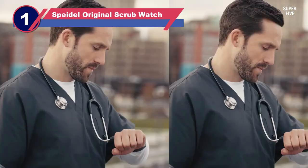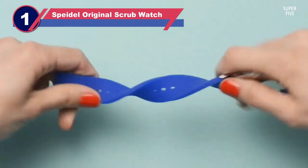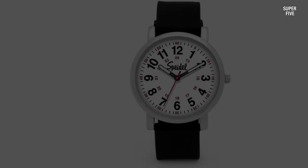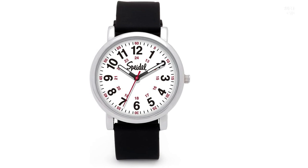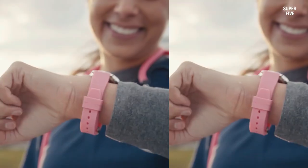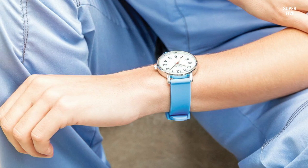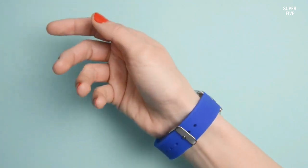Number one: the Speidel Original Scrub Watch for nurses. This watch ensures optimal comfort on the wrist thanks to its versatile silicone band, accommodating wrist sizes from 6.7 to 8.3 inches. The soft and easily cleanable material is particularly beneficial for nurses and other healthcare professionals. Designed to withstand water up to 99 feet (30 meters), the watch boasts a reliable three-hand quartz movement.